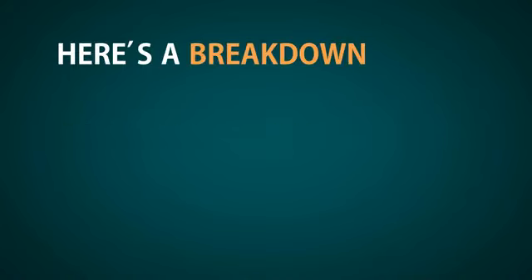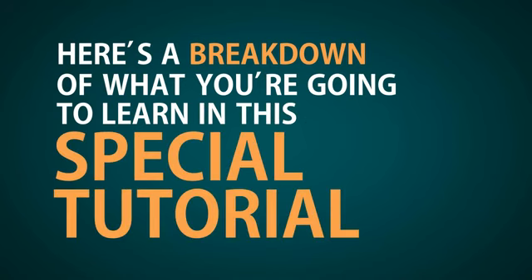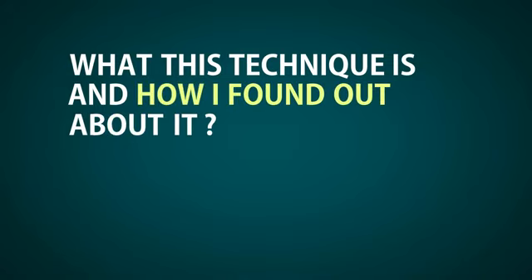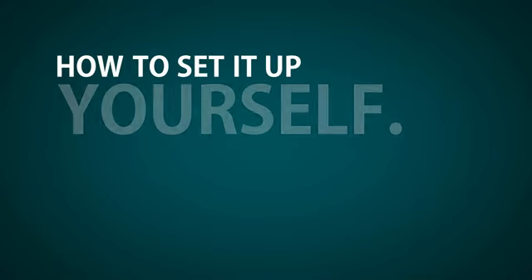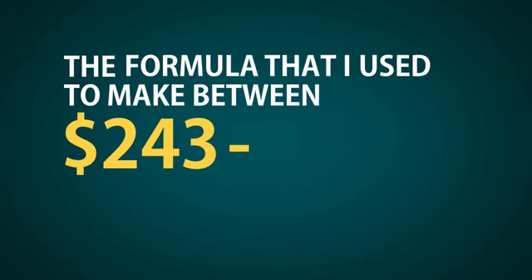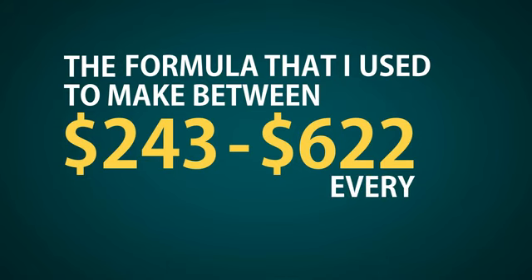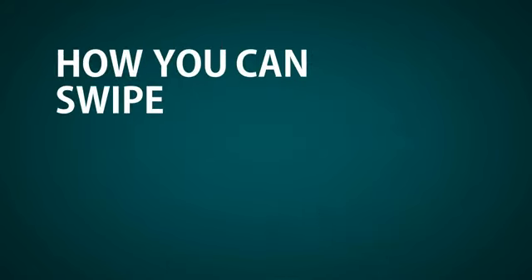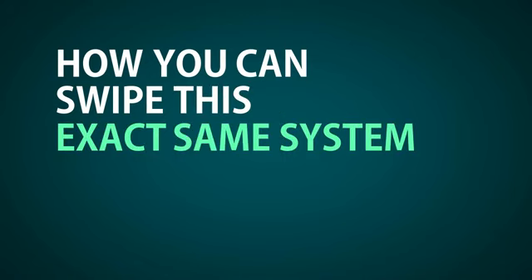Okay, so here's a breakdown of what you're going to learn in this special tutorial video. I'm going to start off by telling you what this technique is and how I found out about it. I'm then going to show you how to set it up yourself. I'm then going to reveal to you the formula that I use to make between $243 to $622 every single day with it. And then I'm going to show you how you can swipe this exact same system and use it for yourself.